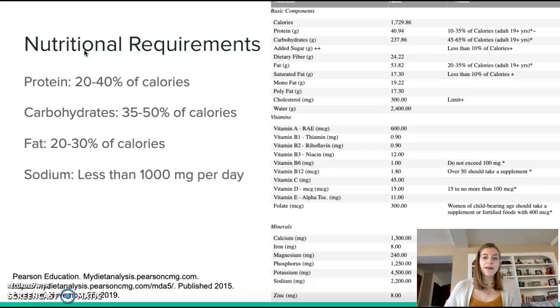On screen is a list of the typical nutritional requirements for an 11-year-old boy with a sedentary lifestyle. Because of the need for a higher protein diet, I would recommend a shift in nutritional requirements: 20 to 40 percent of calories from protein, 35 to 50 percent of calories from carbohydrates, and 20 to 30 percent of calories from fat. I would also recommend less than 1,000 milligrams of sodium per day. Most other vitamins and food targets should stay on track with the typical diet of an 11-year-old, but with an increased amount of vitamin D and calcium.